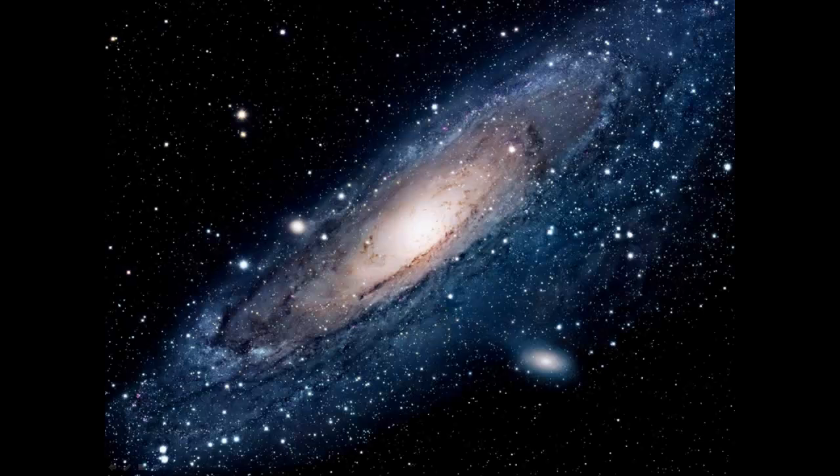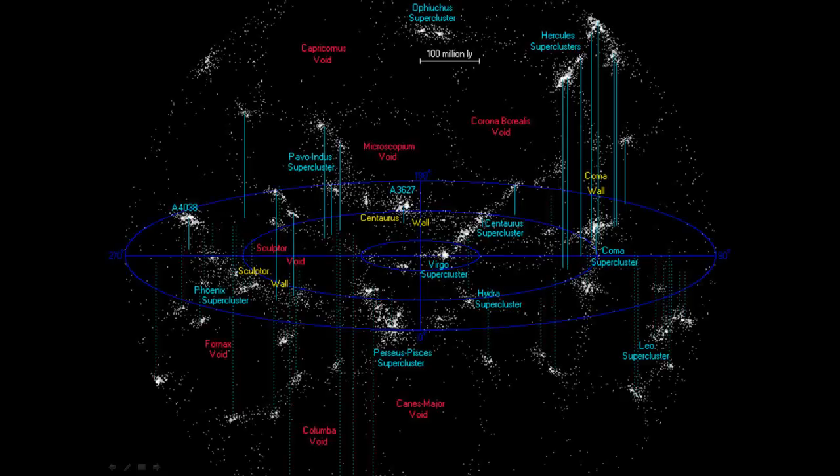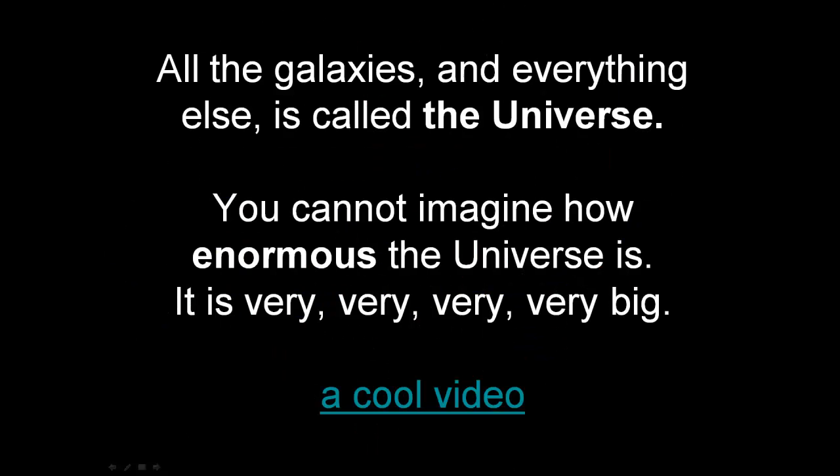The closest big galaxy to us is the Andromeda galaxy. That is a picture of the Andromeda galaxy. Our galaxy is only just one in our local group of galaxies, and galaxies come in clusters and superclusters.